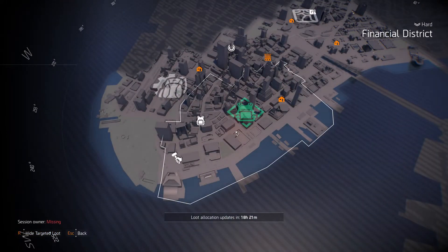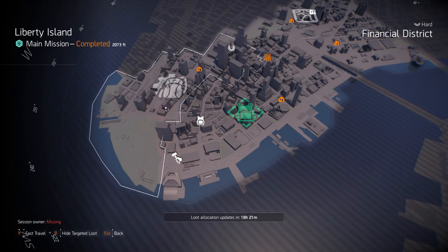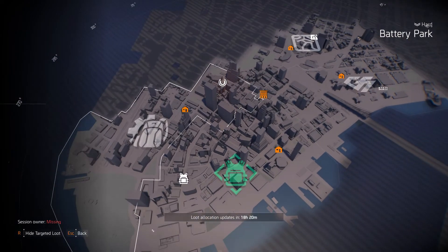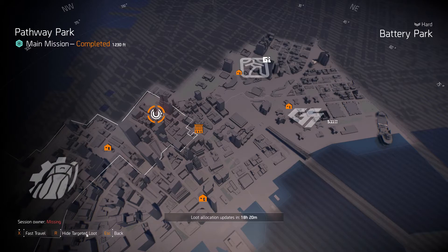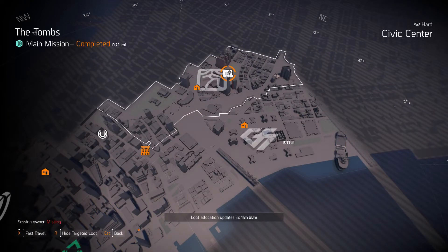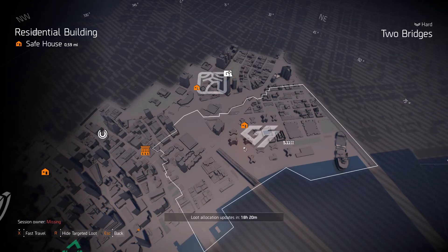At New York we have gear set items in the Financial District, body armor at Wall Street, and SRU at Liberty Island. Gear system mods in Battery Park and Hana Yu at the Pathway Park. Shine Light Industry at Civic Center and Golang Gear in The Tombs, Grupo Sumbro in Two Bridges.